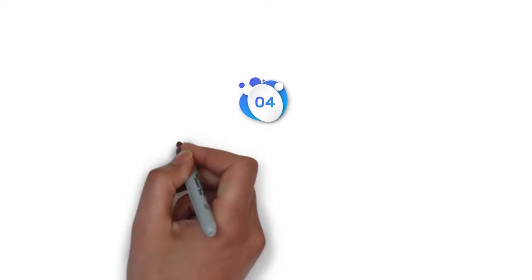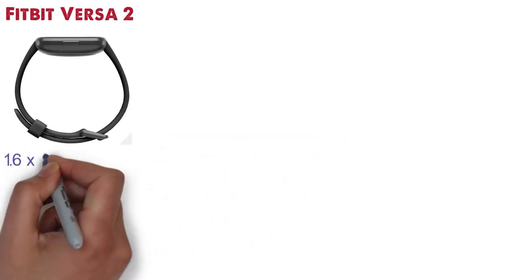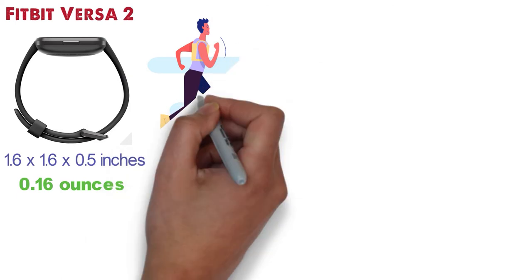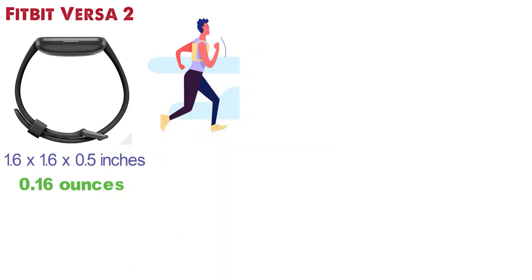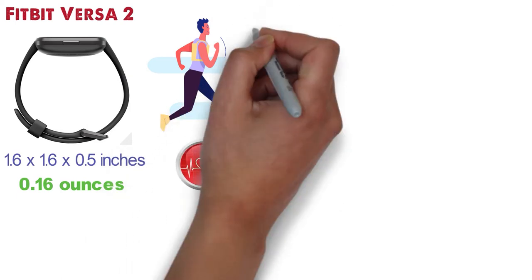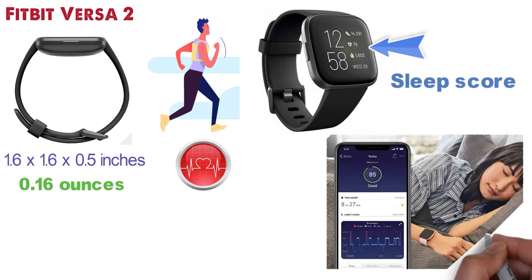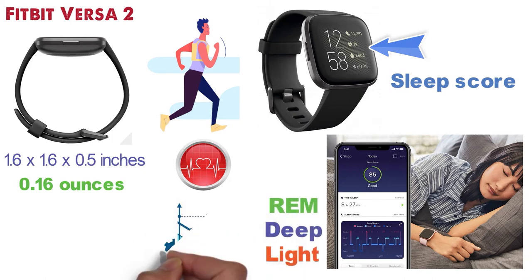At number 4 we have the Fitbit Versa 2. The dimensions are 1.6 x 1.6 x 0.5 inches and it weighs around 0.16 ounces. This lightweight smartwatch is the ideal companion to most runners and those that want to live a healthier life. The watch tracks your heart rate, time of sleep, and restlessness to help you get a sleep score and better understand your sleep quality each night. It also monitors whether you are in a light, deep, or REM sleep and gives you personal insights.